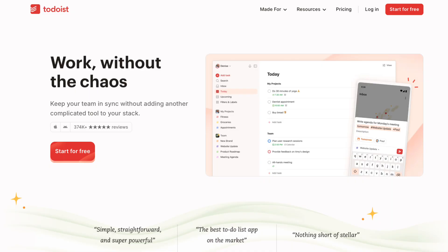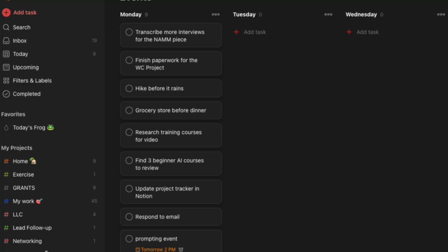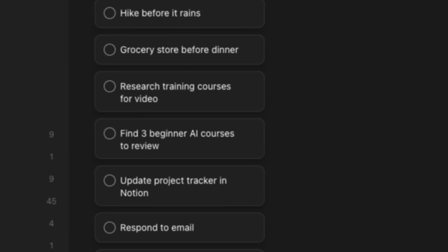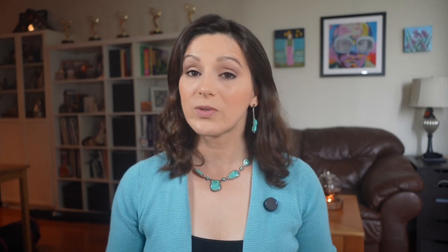I've been using Todoist to track all of my tasks. It's very simple, but you could also use this trick with more advanced task tracking programs. I have more than 300 tasks I'm tracking right now with new ones added each day. Even if I didn't eat, sleep, or move from this chair, I couldn't get all of this done in a week or even a month — but that's okay, because being productive is all about prioritizing what is truly important. I like to start every day with a reset.